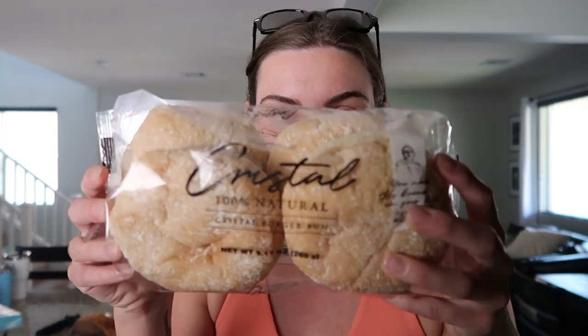Everything purchased was from either Smith's or Sprouts. First things first, my newest favorite addition into my diet — these are sourdough burger buns. The brand is Crystal and I get these at Sprouts.